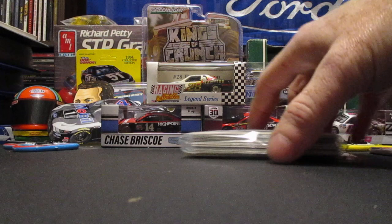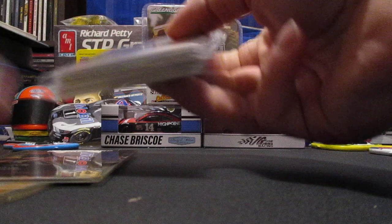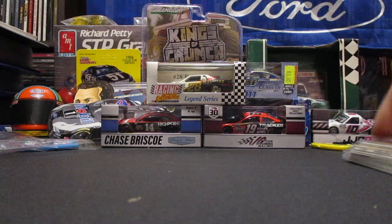What is up YouTube? I'm back with another video. My battery died while I was filming that last one with the Matt Kenseth lot, so I have a second part here. This whole lot was 99 cents plus shipping — I won it in auction on eBay. I'll show that card there last.